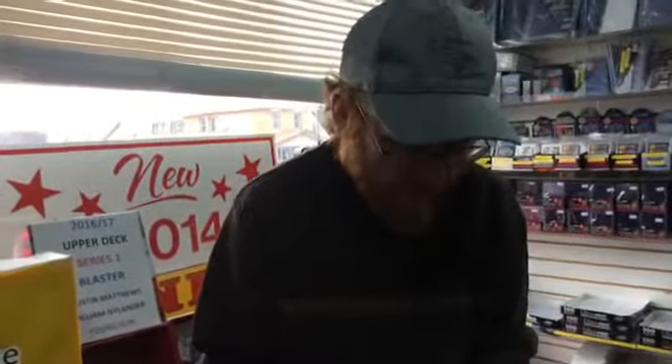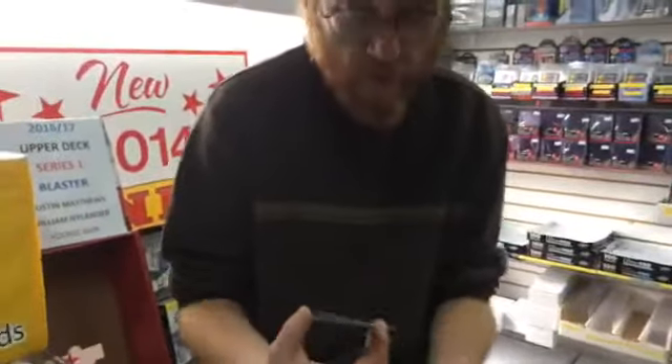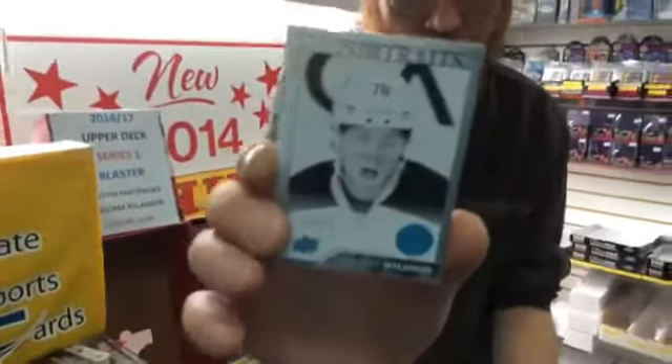Lucas Sedlak. Upside down card again. That's weird. Quality control, Upper Deck - what's going on? Alexander Nylander rookie portrait. There you go, not bad.